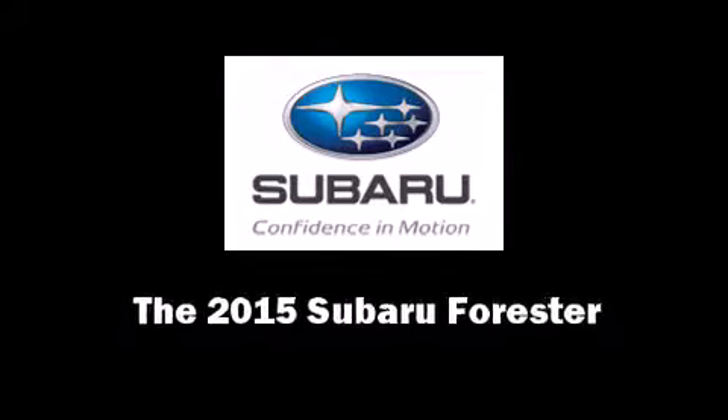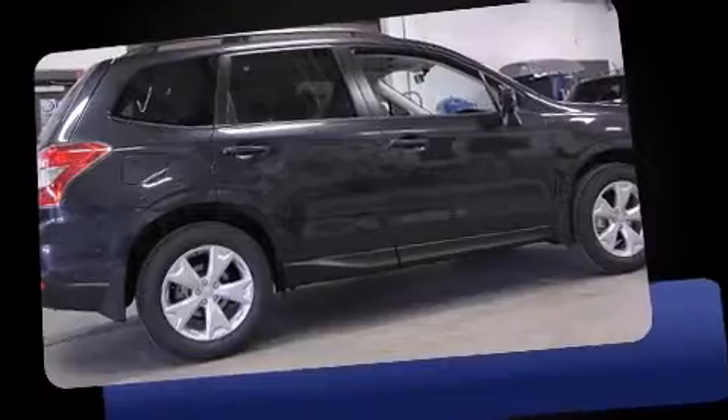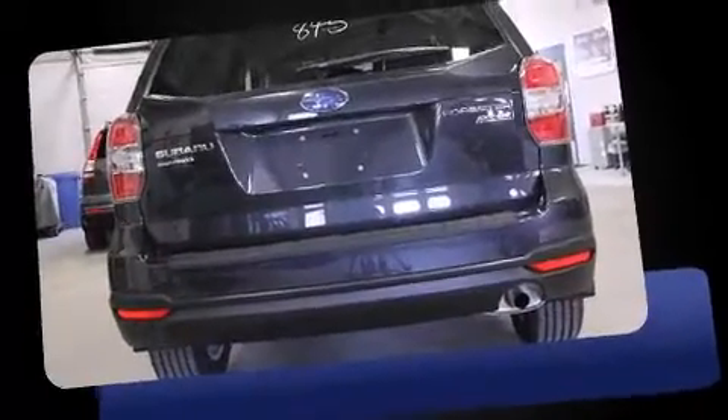Discerning drivers will appreciate the 2015 Subaru Forester. Smooth gear shifts are achieved thanks to the efficient four-cylinder engine, providing a spirited yet composed ride and drive.